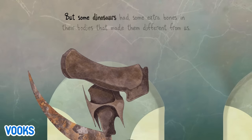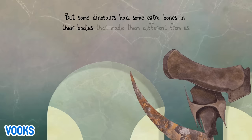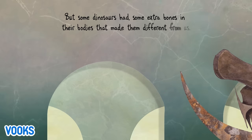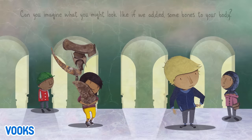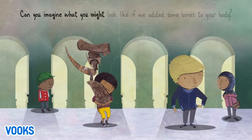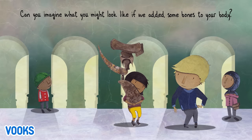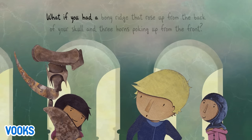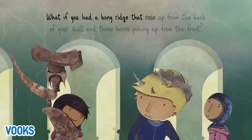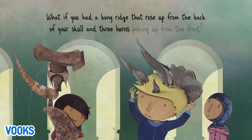But some dinosaurs had some extra bones in their bodies that made them different from us. Can you imagine what you might look like if we added some bones to your body? What if you had a bony ridge that rose up from the back of your skull and three horns poking up from the front?